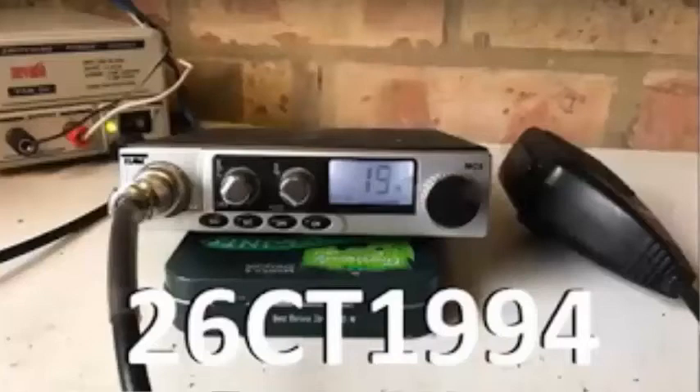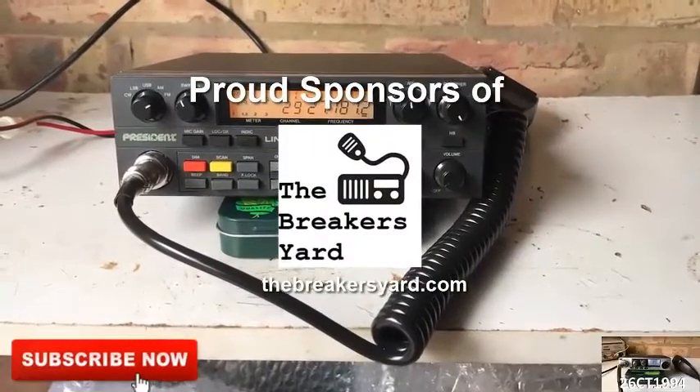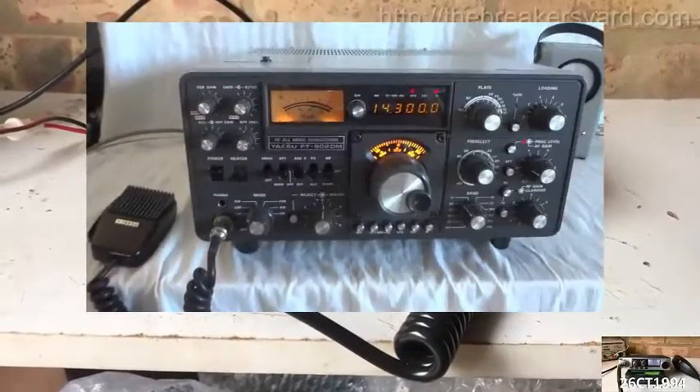Alright guys, it's CharlieTango1994 back with another YouTube video. An important part of most QSOs is knowing how well you're being received, and often the best way to do this is to ask for a signal report from another station.